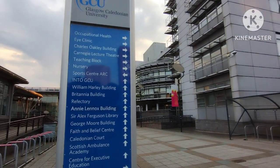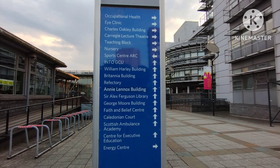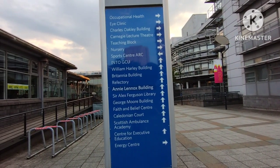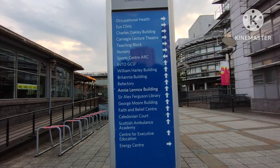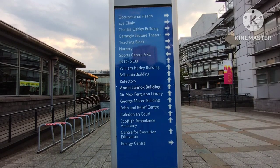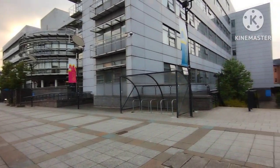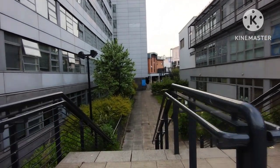If you come to the university, you will see charts in the form of maps which give guidance on how to reach particular buildings. On the right side of the chart, it shows which buildings are located that way, and going straight shows which buildings are in that direction. You can use these to navigate and reach your destination building.